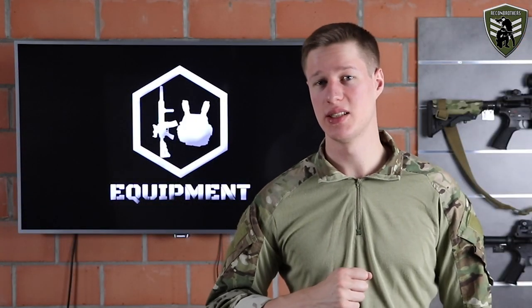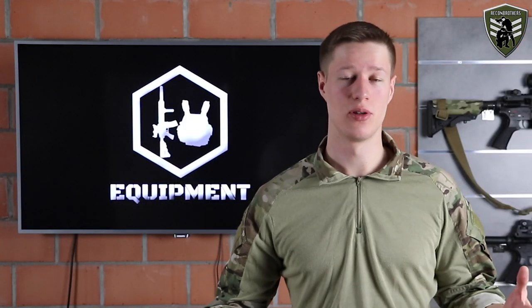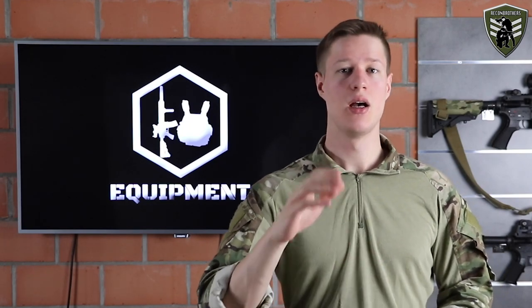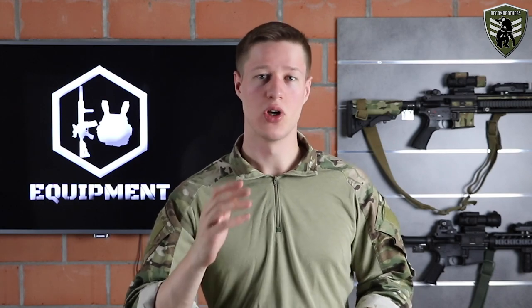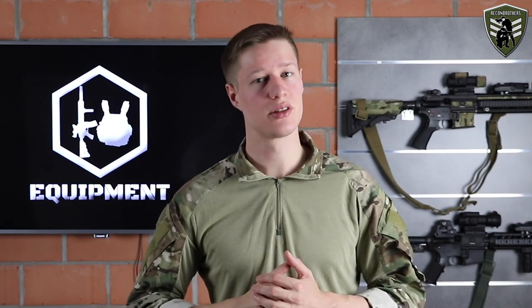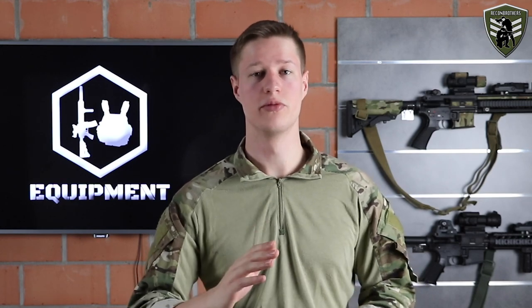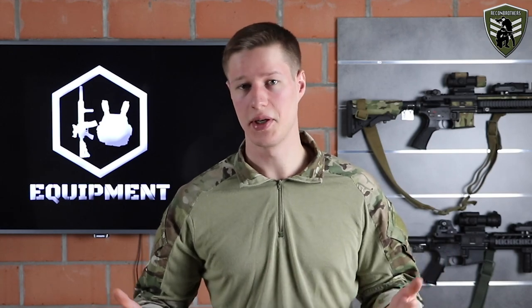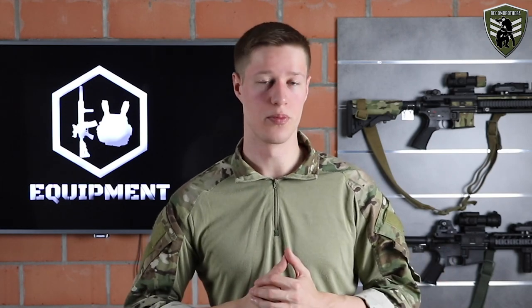As for why the Systema PTW outperformed all the rest — it was designed specifically for precision. The hop-up, barrel, and entire piston lock shut inside the upper receiver to minimize any possible movement. The fact that the Systema doesn't provide any sort of recoil only helps it be more precise.